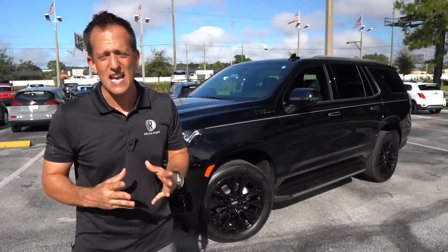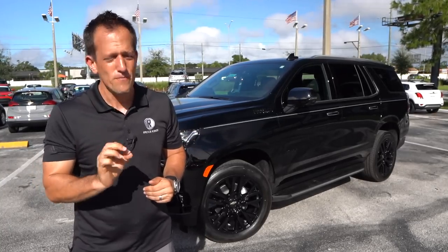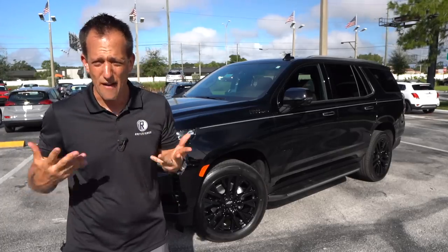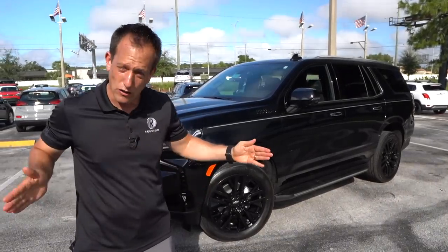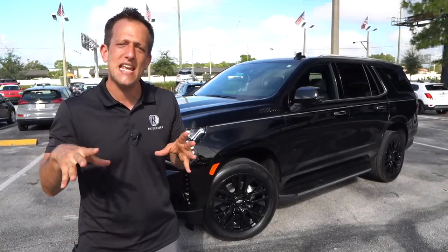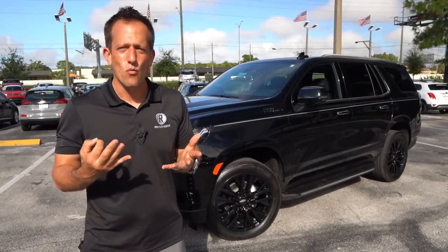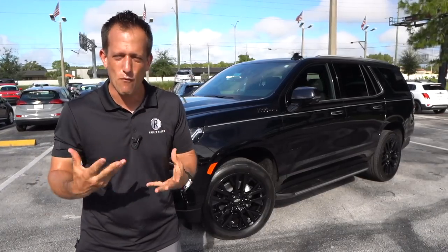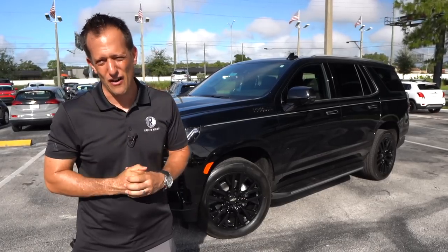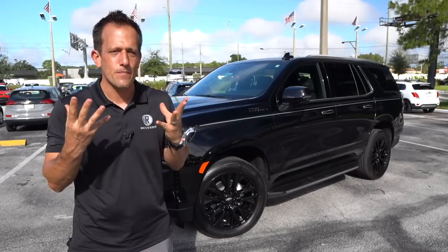This is the sister vehicle to the GMC Yukon, and this being the High Country, we kind of line it up nicely with the Denali. For the first time ever, we have an independent rear suspension out back that's really going to free up room on the interior. The all-new Tahoe is longer — it's got a longer wheelbase, almost five inches of extra length, and it's also a little bit wider. So what that means is you're going to have more interior space in a Tahoe than you've ever had. One of the sore spots has been the interior, with many people wanting that redesign and refresh. Well, Chevrolet nailed it on both the exterior and interior. So let's go ahead and dive into this High Country — the top trim — and see if this is really value luxury compared to an Escalade or a Yukon Denali.